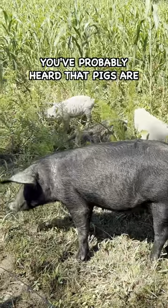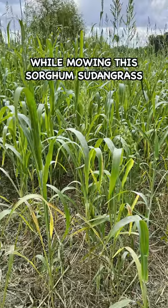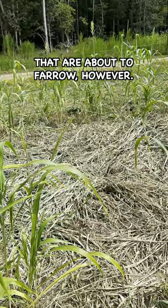You've probably heard that pigs are smart, but did you know that they can be quite creative animals too? While mowing this sorghum sudan grass cover crop last week, I noticed this nest in the pig pen. We typically see this with sows that are about to farrow.